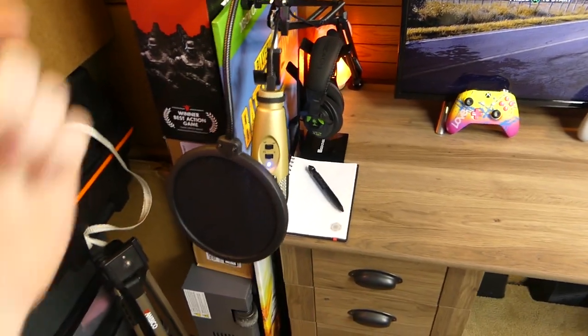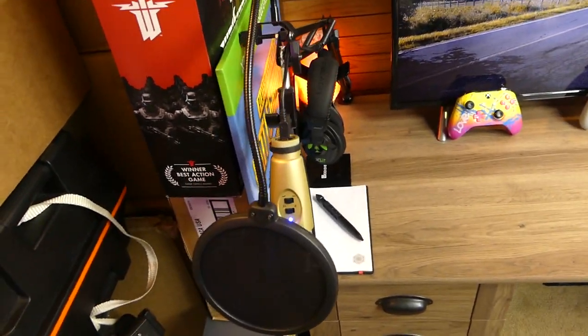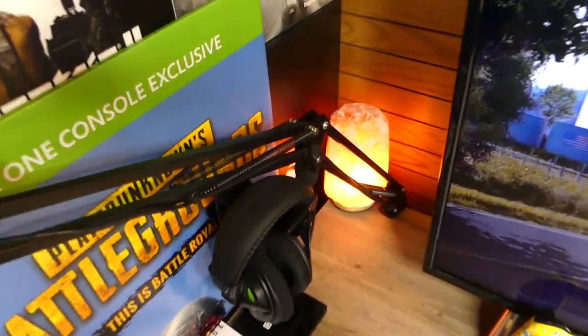So starting over here, I have my microphone — I've made a video on this as well, I'll leave links in the description. This is my CAD U37. It's not a professional microphone; it's like one of the cheapest ones on Amazon, but I haven't had any problems with it and I think it sounds really good for my gaming channel. Make sure you guys check out the gaming channel as well. There is the stand, which is like a basic $12 stand — super simple.